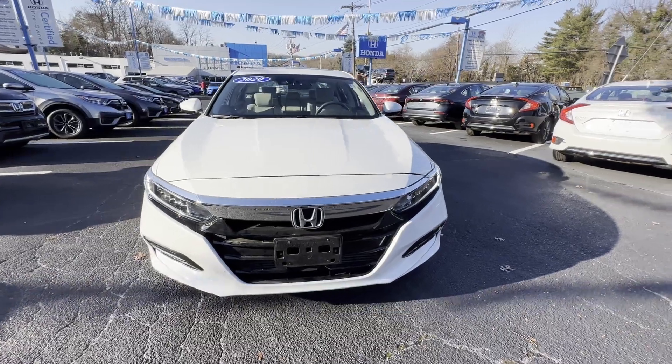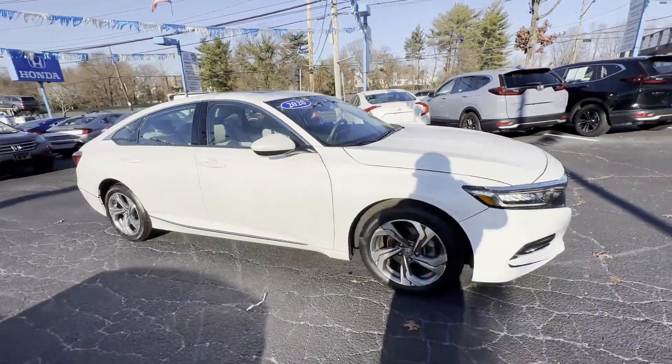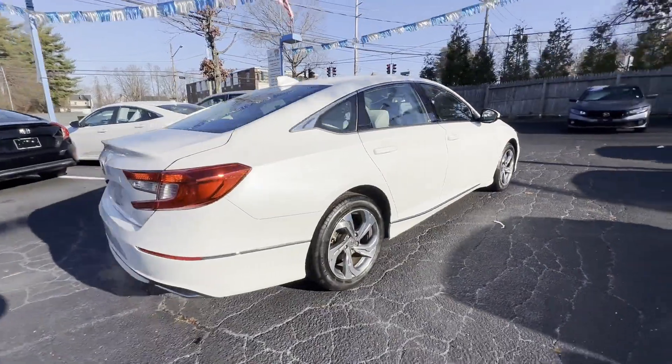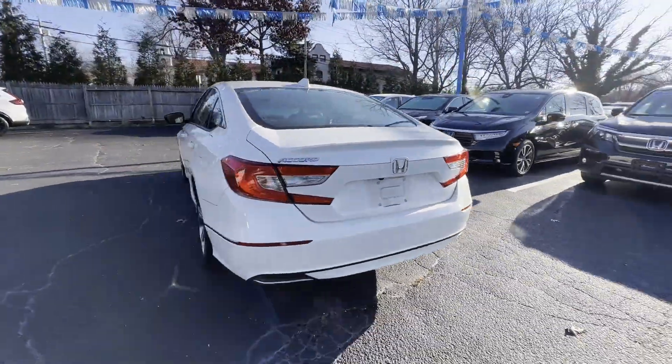2020 Honda Accord Sedan. With less than 15,000 miles on the odometer, this sedan combines safety and comfort with style and performance. It's full of phenomenal features that any driver would appreciate.